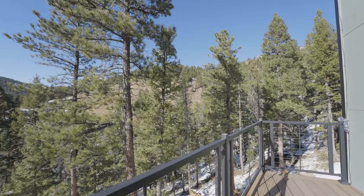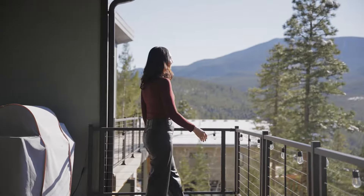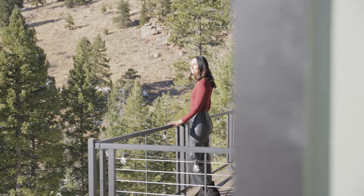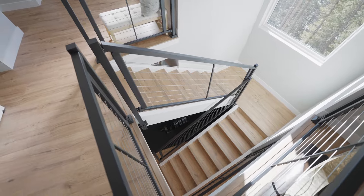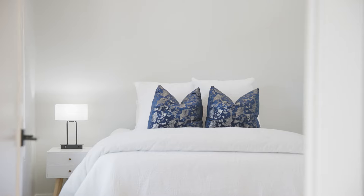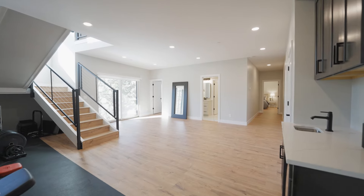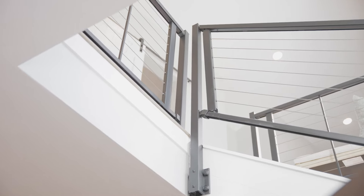This entire floor has access to an extensive private Trex deck and a side stone patio for evening fireside chats. Down the stairs is an oversized living area, a gym, and two spacious bedrooms and baths.